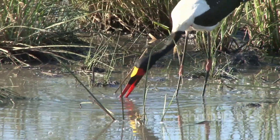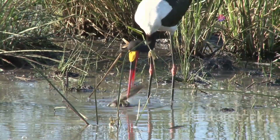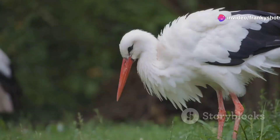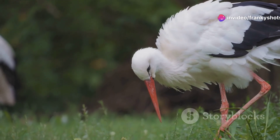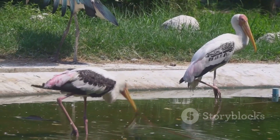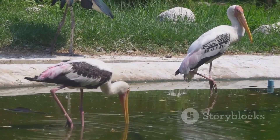Picture this: these storks gracefully wading through shallow freshwater bodies, foraging for their favorite meal — large aquatic snails. Thanks to their uniquely shaped bills, they expertly break open snail shells. Their diet also includes small crustaceans, frogs and occasionally fish.